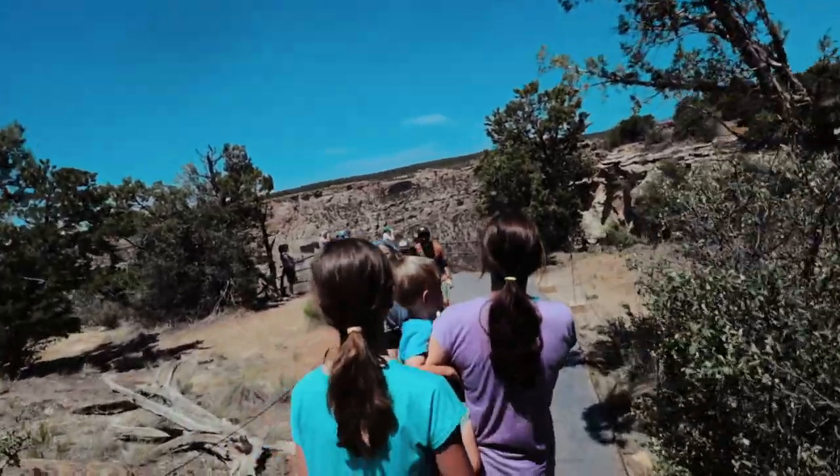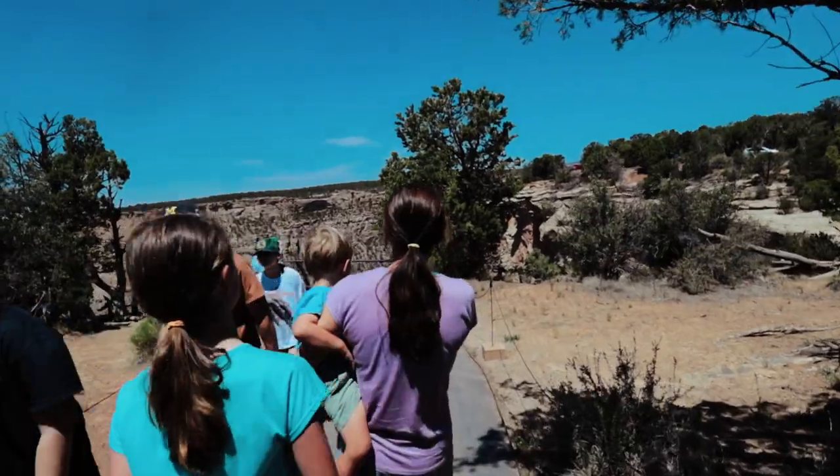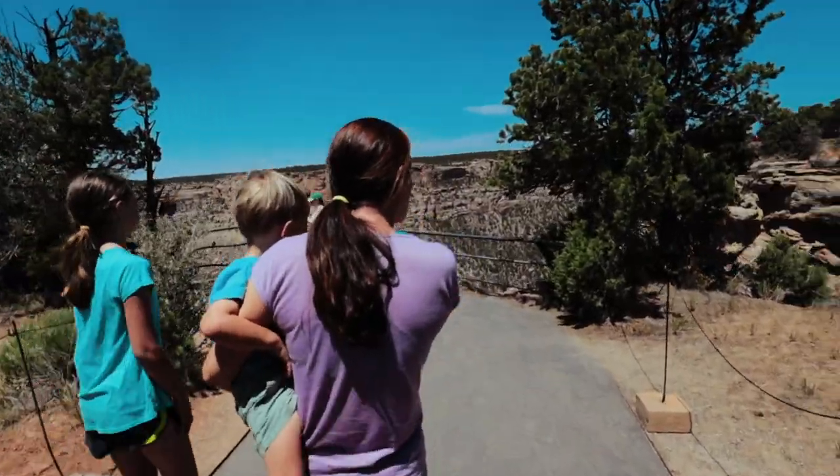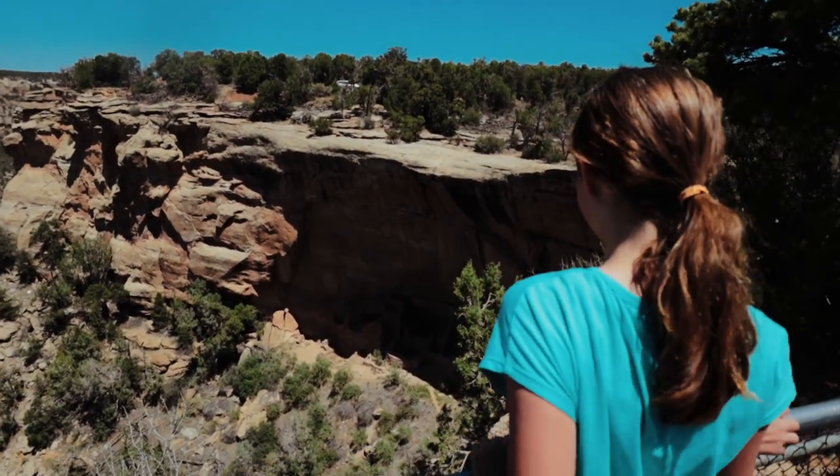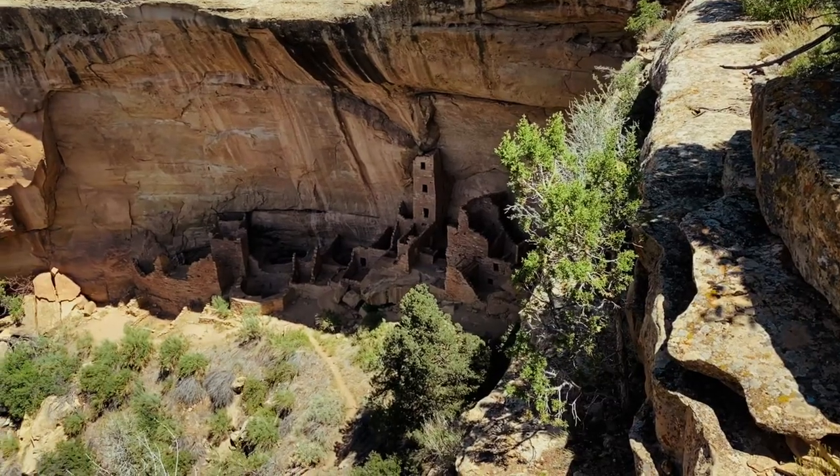This is an outlook of the square house in a cliff. Wow, look there! Is that cool? That is cool. I would love to know how in the world they got all that material down there to even build that. That is super cool.